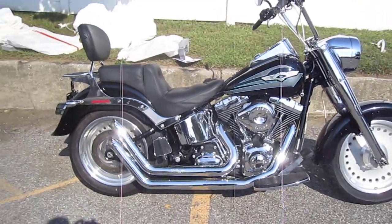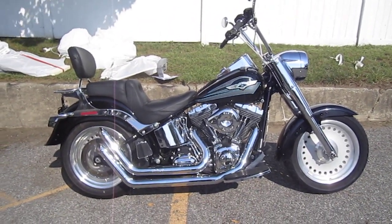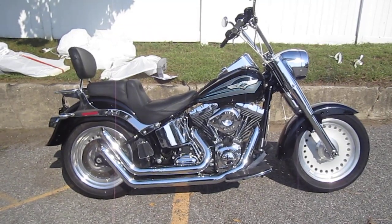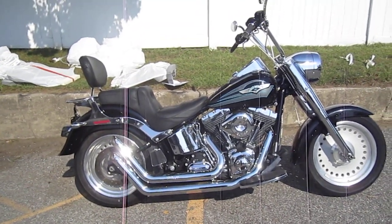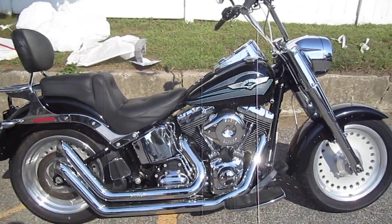Okay, guys and gals. If you'd like to purchase this motorcycle, please call our sales department at 516-409-9200. Refer to bike U935. That's U935. Thanks and have a great day.